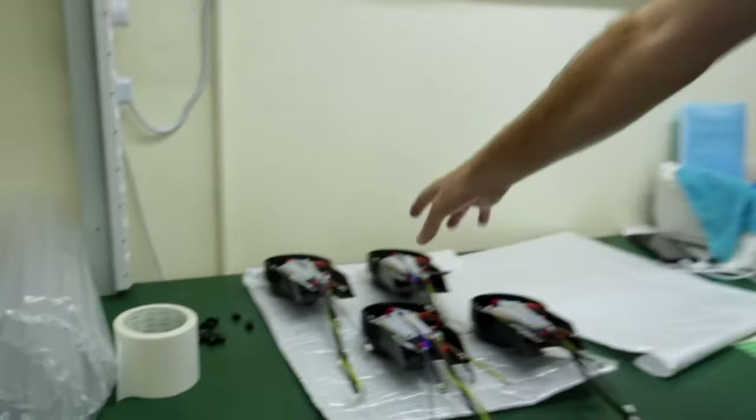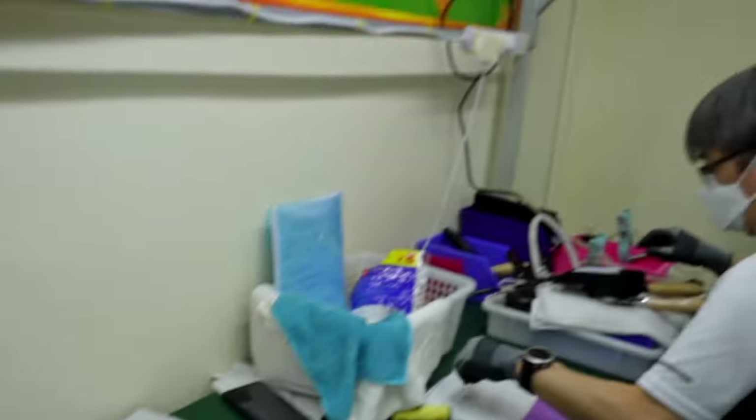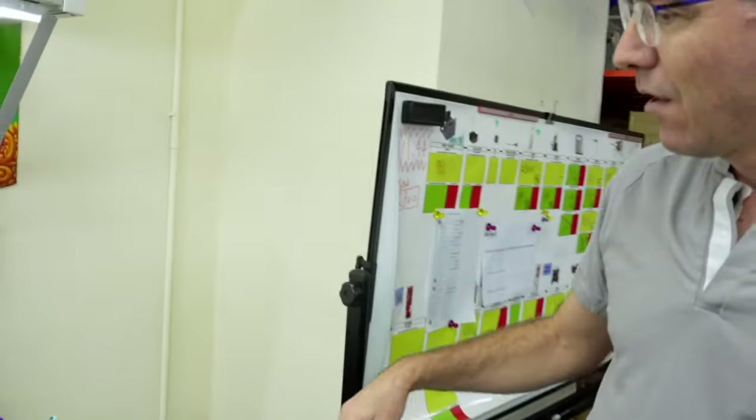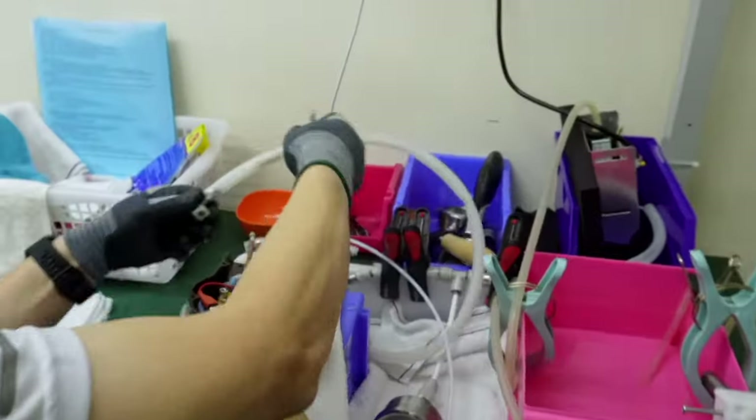Over here are fully assembled group heads going through a water pressure test. We're using a jig that Alfred put together with a pressure sensor that pumps water — we bring it up to pressure to make sure there are absolutely no leaks.